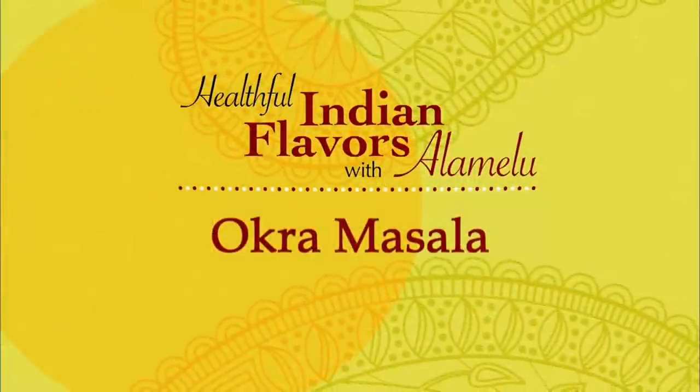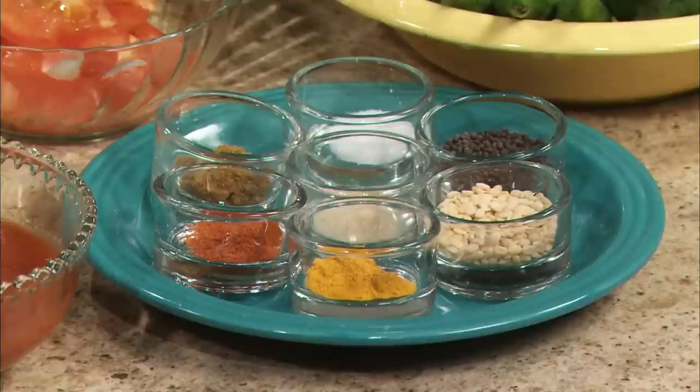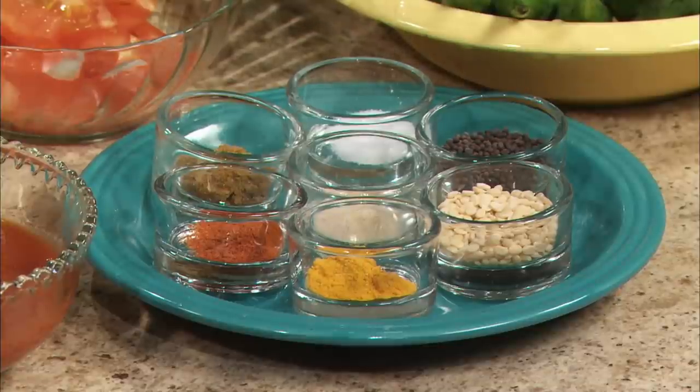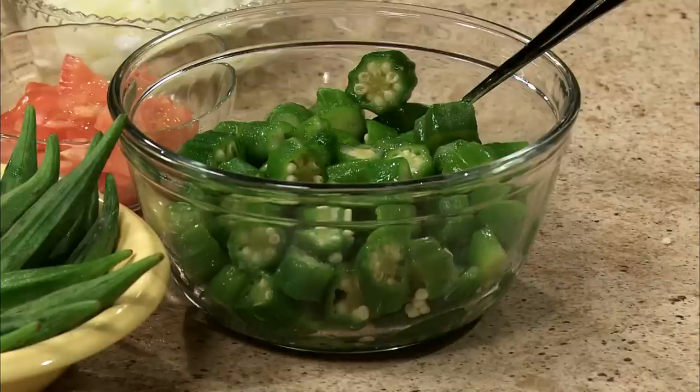Now I'm going to prepare okra masala. Here are our ingredients. I'll be using two tablespoons oil. Spices-wise, I have a quarter teaspoon of asafoetida powder, one teaspoon black mustard seeds, two teaspoons urad dal, half a teaspoon turmeric powder, half a teaspoon cayenne (more if desired), half a teaspoon cumin powder, one teaspoon salt, half a cup chopped onion, half a cup chopped tomato, three-quarter cup of tomato sauce, and two cups frozen cut okra.